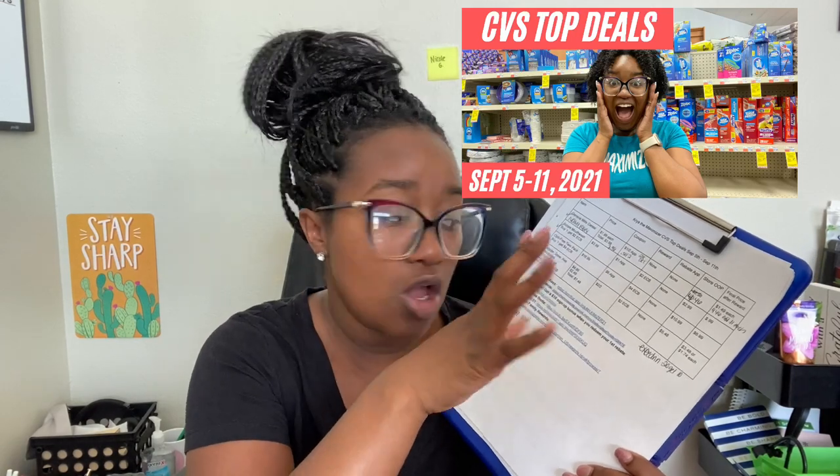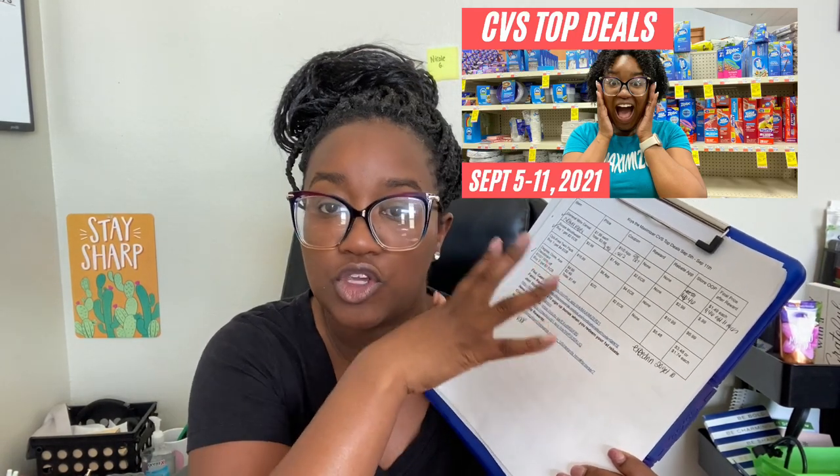We're heading out to CVS and I'm really excited to do some deals for September 5th through September 11th. You can do these deals all week long. First things first, I do have a printable breakdown linked in the description box — it's a Google document, so you need to open it using Google Chrome or the Google Docs app on your phone. You can also check out my CVS top deals video where I go through these deals in detail, the coupons you need, and all that.